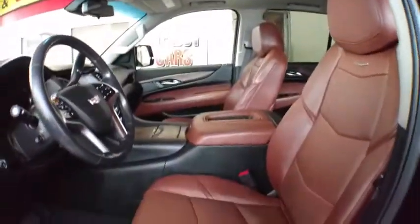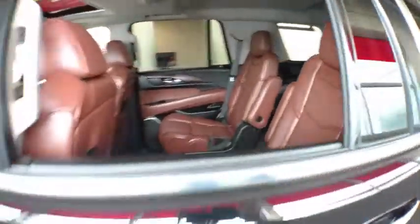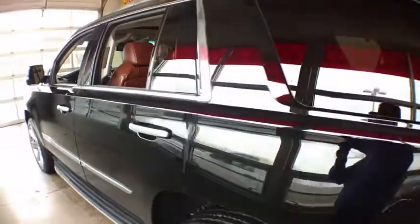Backup camera, lane departure warning, tow hitch, steering wheel audio controls, Bluetooth, leather-wrapped steering wheel, power steering, adjustable steering wheel.